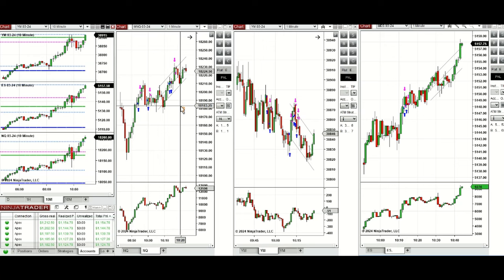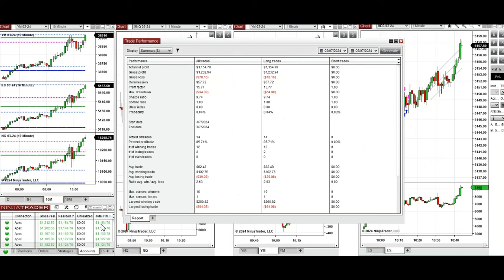This wave of uptrend was taken with setup C and T repeatedly on Nasdaq, Dow Jones, and S&P 500. All these signals were copied by the copy trader to multiple Apex Trader Funding accounts.